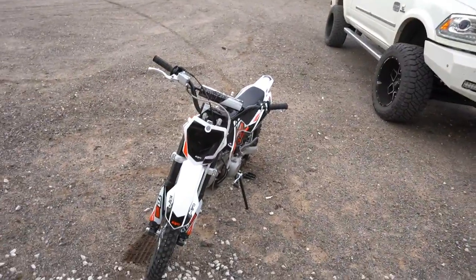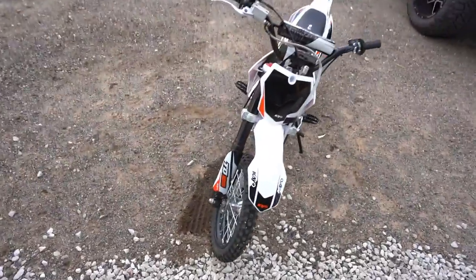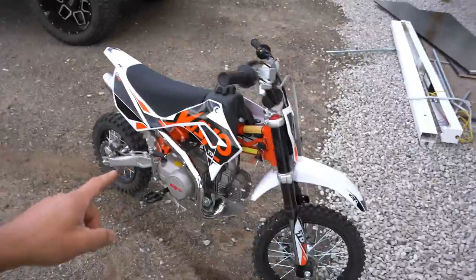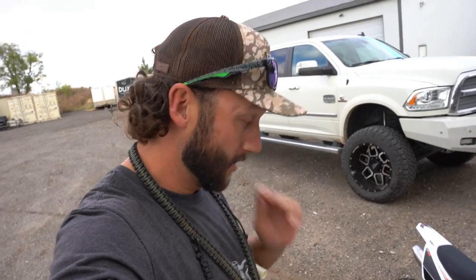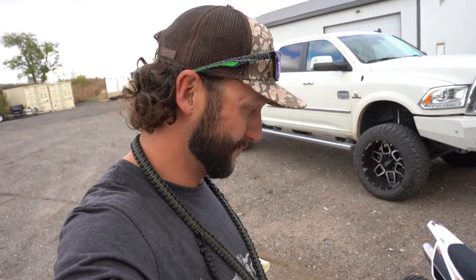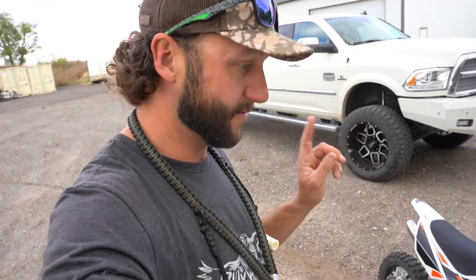What up y'all, welcome back to another one. Not gonna lie, that little last moment I grabbed a little too much front brake. Check out the new pit bike — me and P Diddy bought matching ones. They're 125s, four speeds, and they absolutely rip.